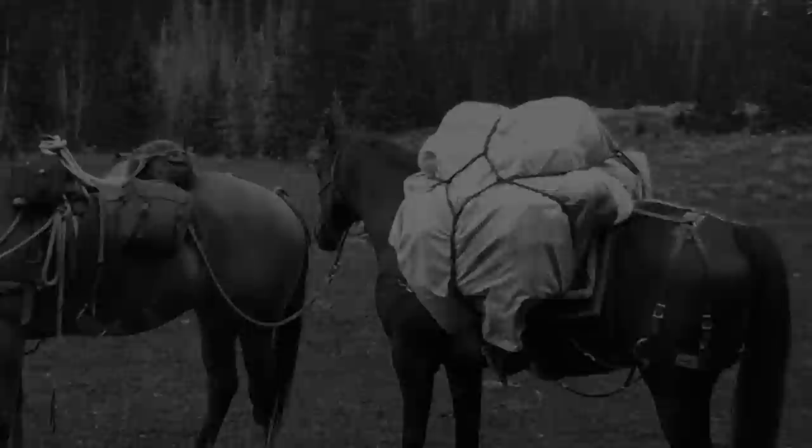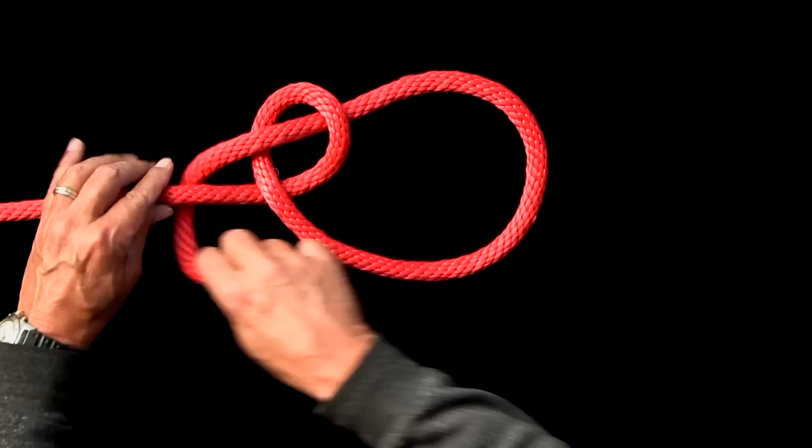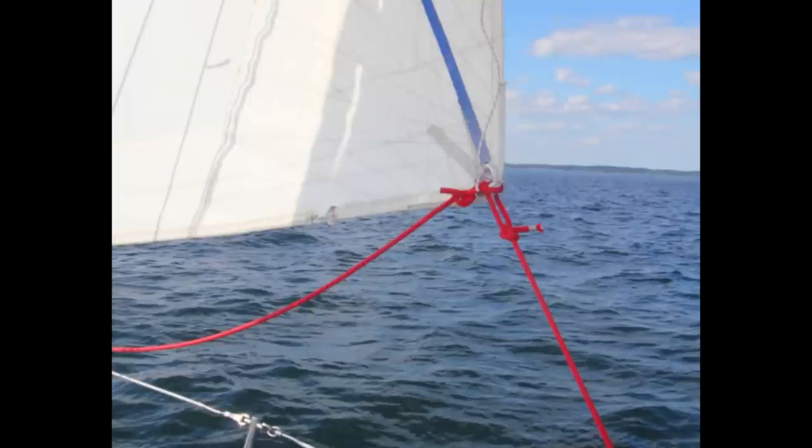The Bowline is sometimes called the king of knots. It's a fixed-loop knot that is easy to tie and untie. The Bowline is extremely versatile. On a sailboat, it connects halyards to sails, is tied to tow lines, and is invaluable to know in a rescue scenario.